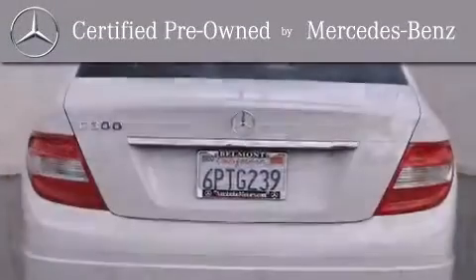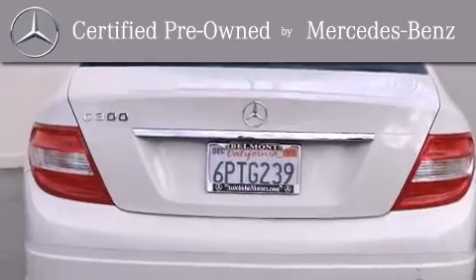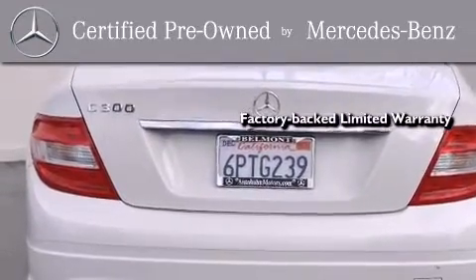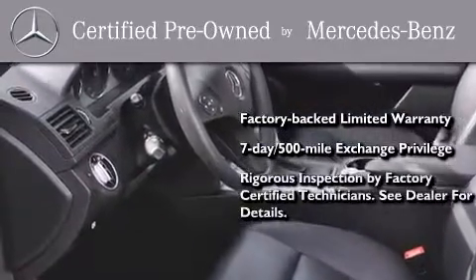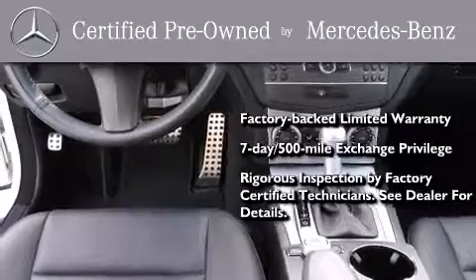This certified Mercedes-Benz isn't your typical used car. It comes with a one-year, factory-backed, limited warranty with no deductible, a 7-day, 500-mile exchange privilege, and virtually every system was rigorously inspected by factory-certified technicians.